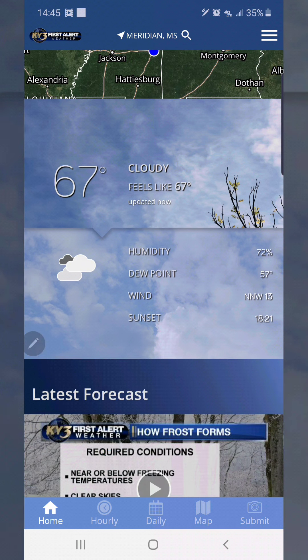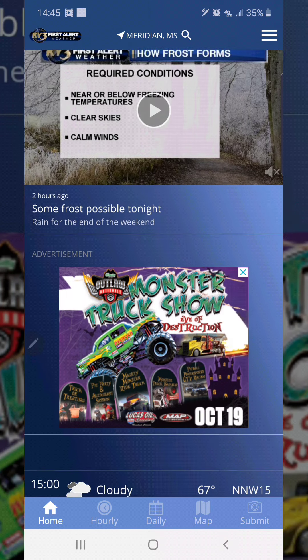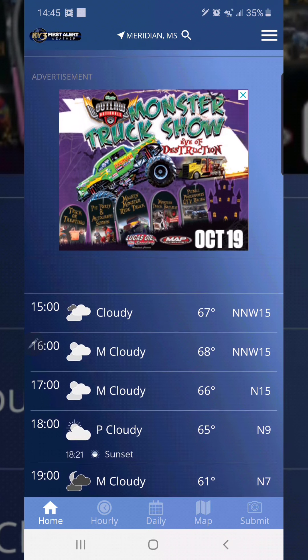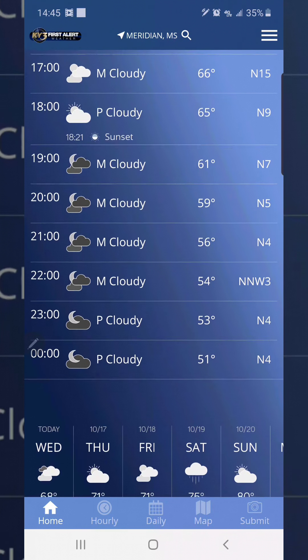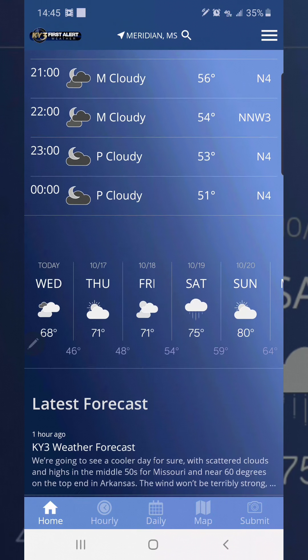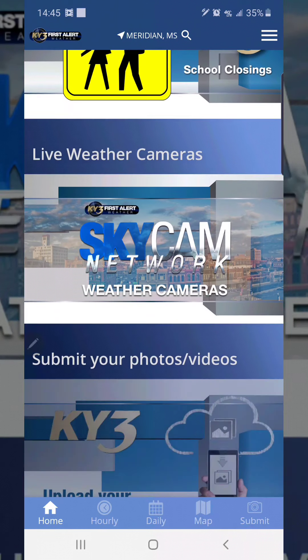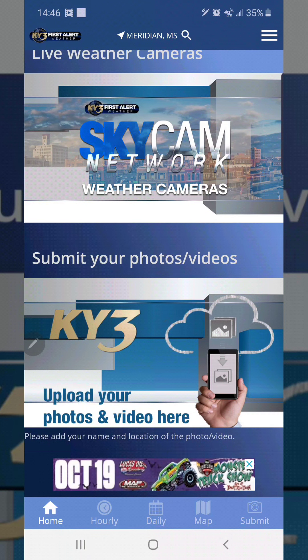Then we will scroll down. You can watch the latest recordings of the weather right here in this area. You click that and it will give you a little video of whatever they played on the news. There's a monster truck ad, and here's the hourly forecast. Here's the daily one, and it's going to have some other videos and stuff that you can check out and watch.